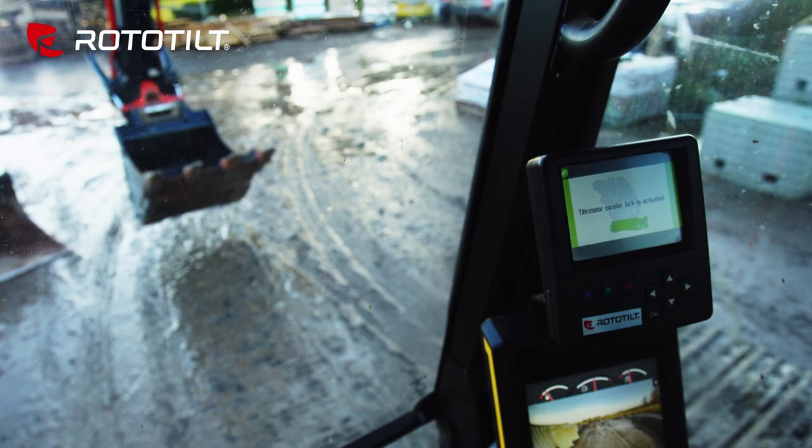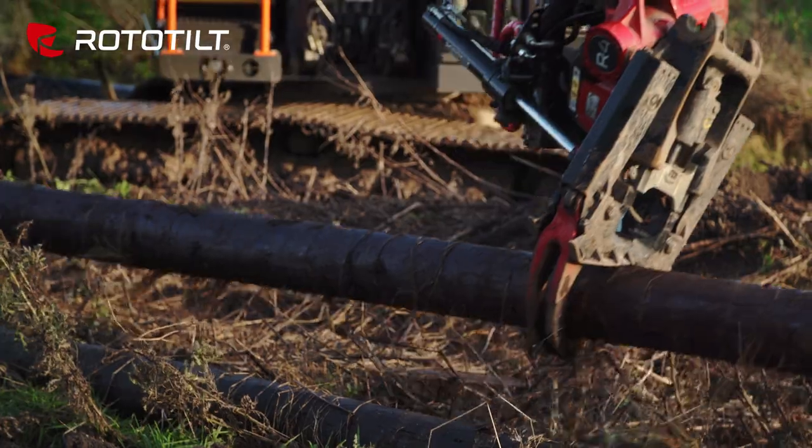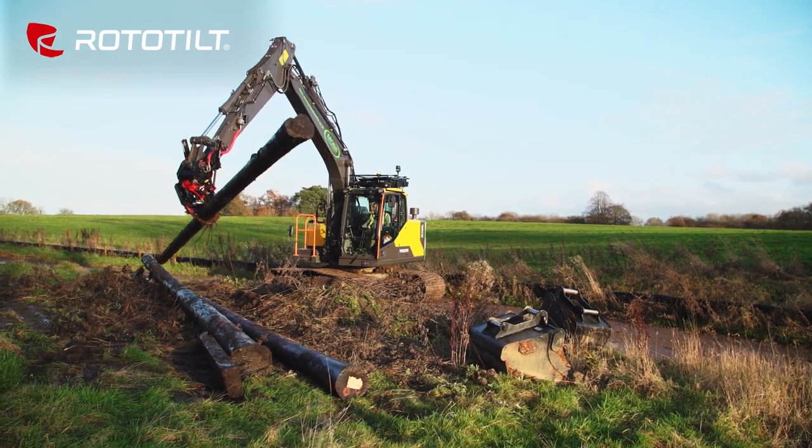Also, the grapple. We can't believe how much we've used that. We've laid out curves with it, and all the manual handling the men were doing before, we've managed to limit that down to virtually zero.